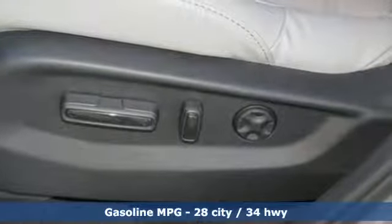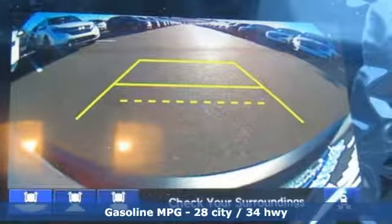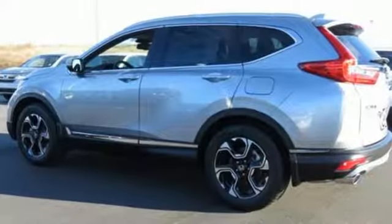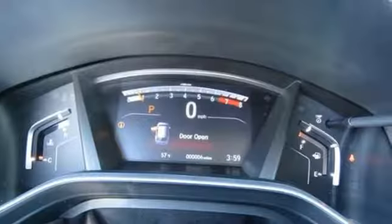It comes with all the amenities you need: intercooled turbo inline four-cylinder engine, front heated leather bucket seats, streaming audio, auto-dimming rear-view mirror, and dual-zone climate control.